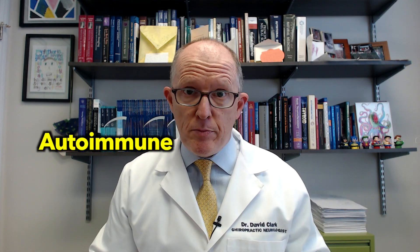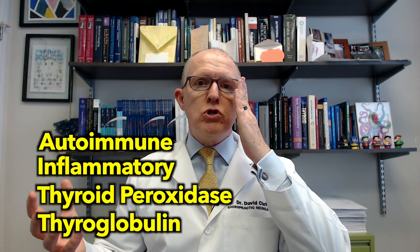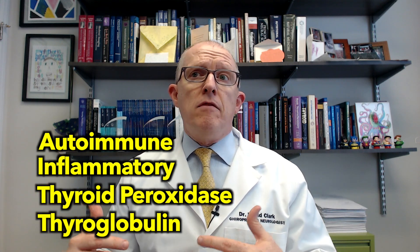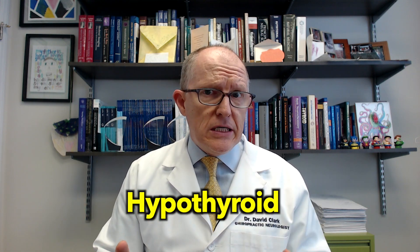I have a lot of videos on Hashimoto's, so just a quick 10-second explanation. Hashimoto's is an autoimmune thyroid condition — the most common organ-specific autoimmune condition — which means a lot of people have it. It is inflammatory, and it's when your immune system is attacking the inside of your thyroid gland. It averages about seven to ten years for a woman from the onset of symptoms to finally get diagnosed with Hashimoto's.